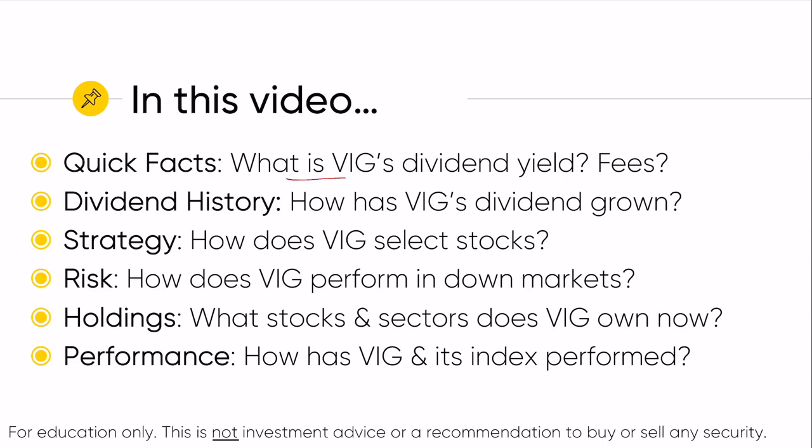In this video we're going to cover what VIG's dividend yield is. We'll look at fees. We'll also look at how the dividend distribution has grown since 2013. We'll take a look at the strategy — what criteria does VIG use to select its stocks. We'll look at risk, how VIG does in bad markets like the COVID crisis. We'll take a look at the holdings, stocks, and sectors. And then at the end of the video I'll show you how VIG the ETF has performed, in addition to how its underlying index has performed going a little bit further back than when the ETF actually existed.